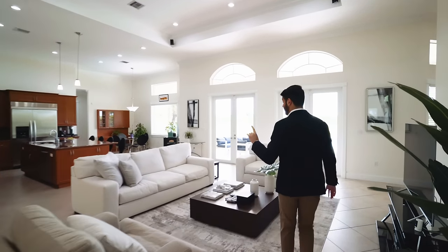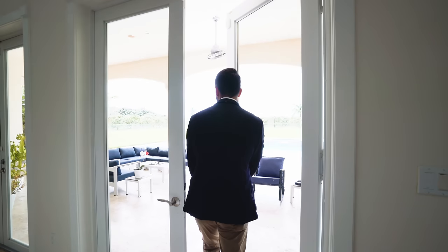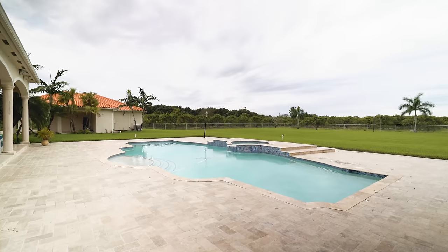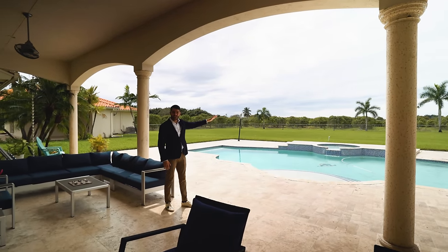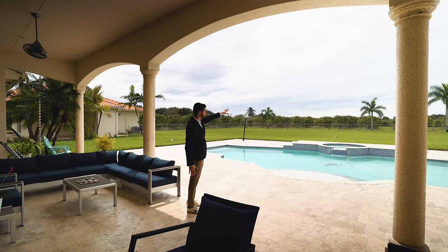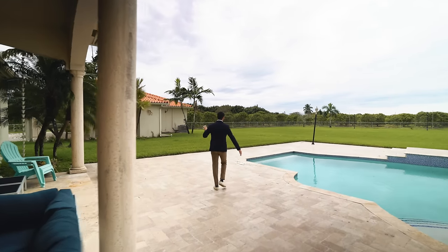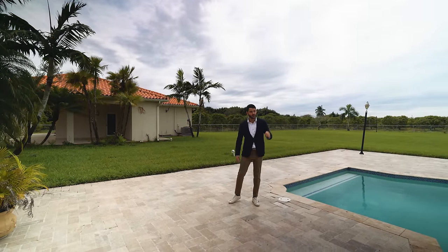Great for entertaining, but you can also entertain out back. Coming outside, there's a large covered terrace overlooking the backyard — clean cut grass, and behind that is the lychee farm, 15 acres of lychees that are part of this property, continuing all the way over there making up the 20 acres. There's also access to the cabana bath.